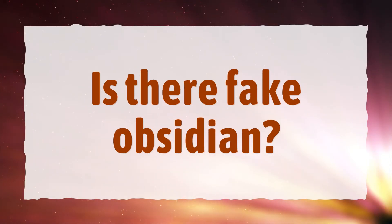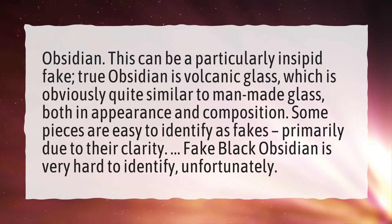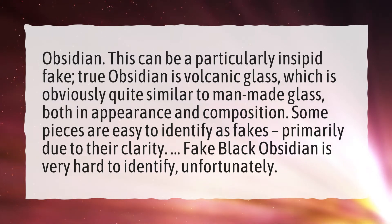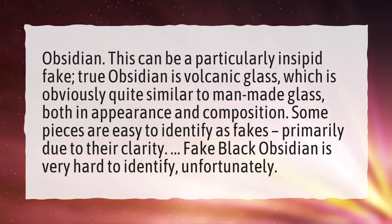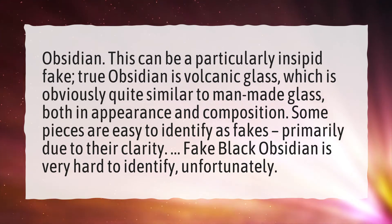Is there fake obsidian? This can be a particularly insidious fake. True obsidian is volcanic glass, which is obviously quite similar to man-made glass, both in appearance and composition. Some pieces are easy to identify as fakes, primarily due to their clarity. Fake black obsidian is very hard to identify, unfortunately.